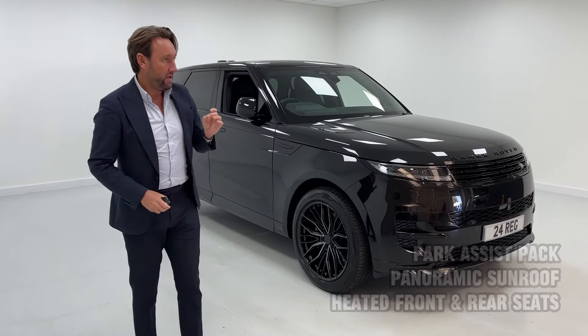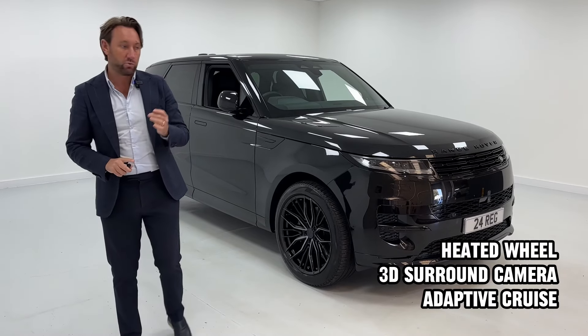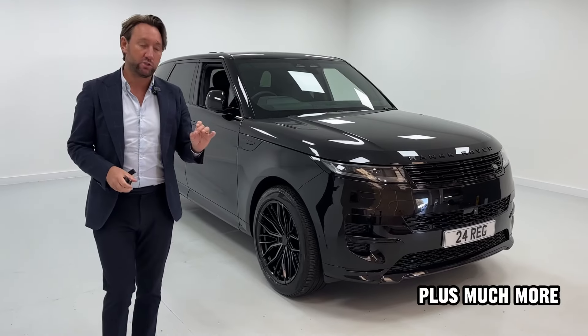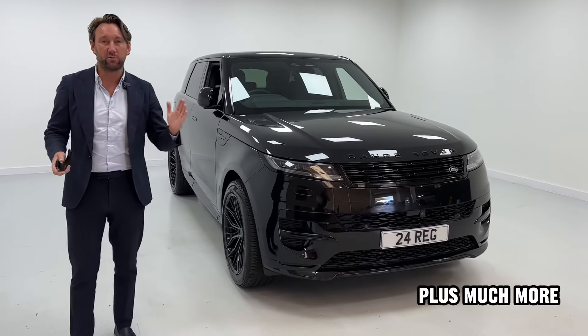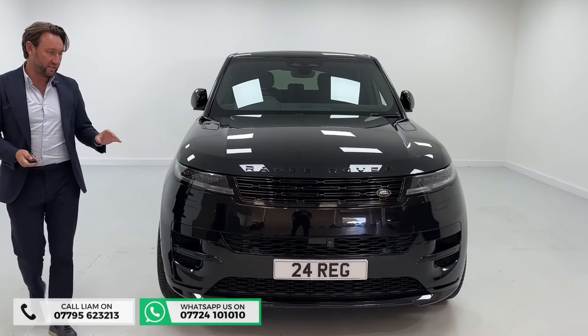It's got a fridge, and all the others we've had recently have all been 23 plates or 72s — we're struggling to find something on 2024. It's tens of thousands less than the list price at £79,990.